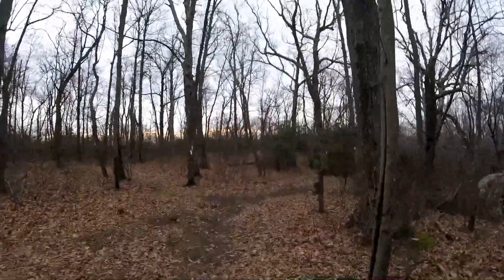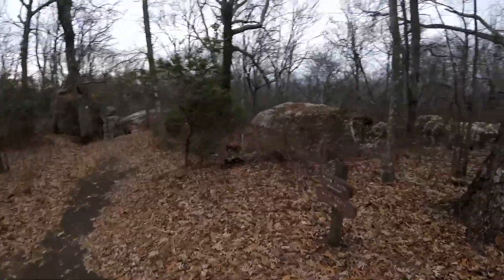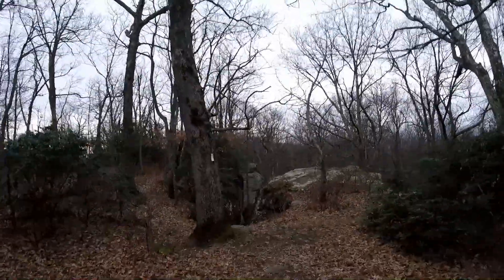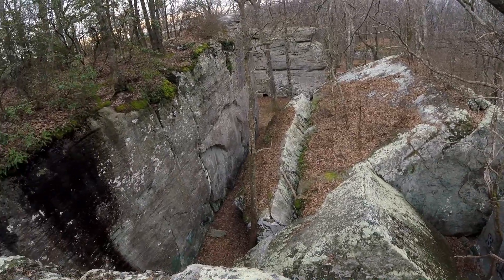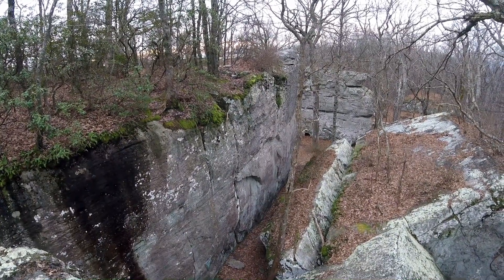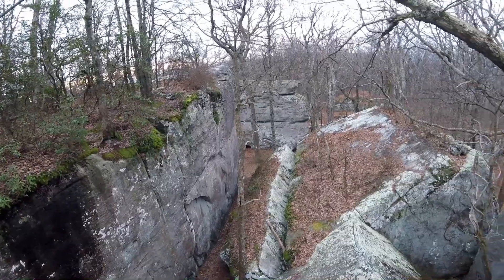Here we are back at the Cumberland Trail. That's where we go down the stairs. You get an area of view of all those monoliths that we walked by when we came up this thing. That's some awesome rocks.